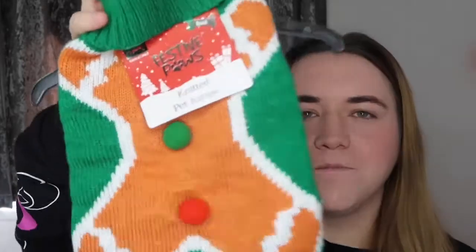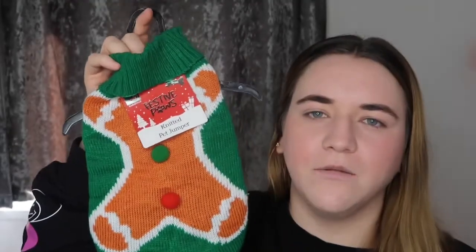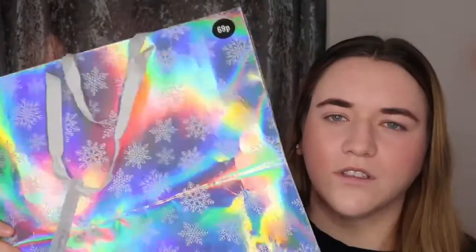Like I said, this year I do have my dogs for Christmas, so I picked up these really cute knitted jumpers. This one will be Cody's as he is only little at the moment, and then I got an extra large for my other dog — I honestly can't wait to see them in them. I also just got one of these really pretty gift bags, and this one was 69p.